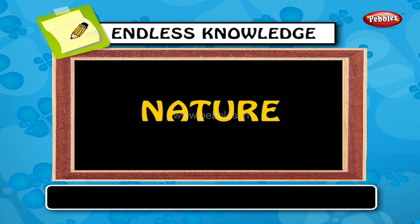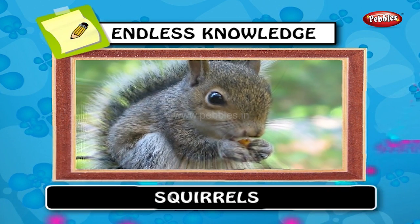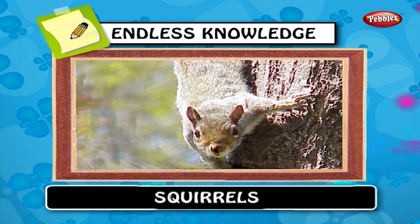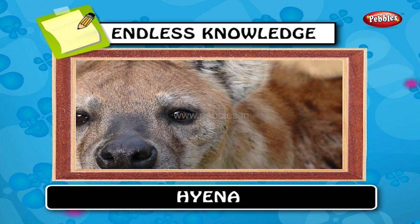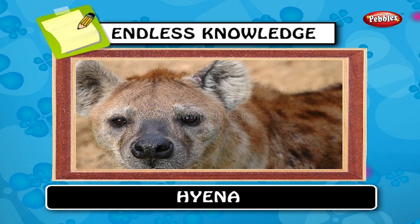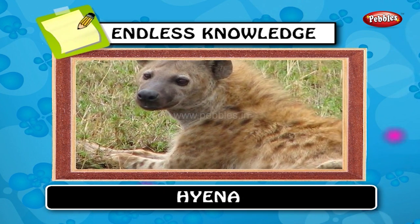Hello kids! In this we will learn some of the nature things. Squirrels are generally clever and persistent animals. Ground and tree squirrels are typically diurnal. Hyena. The hyena is a mammalian family of order carnivore. Hyenas seem to have originated 26 million years ago.